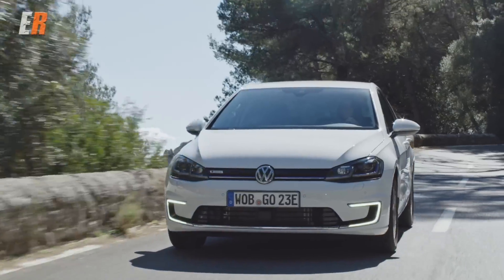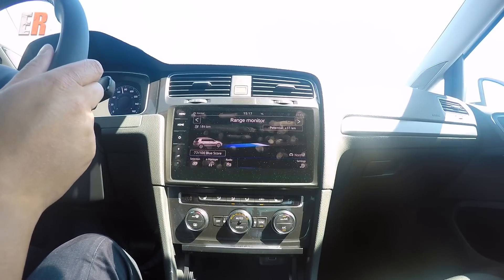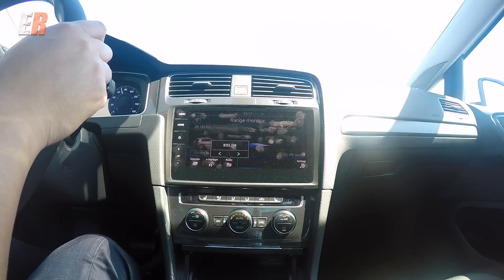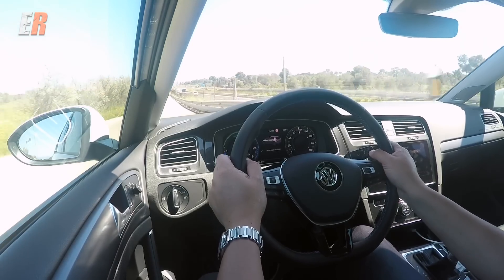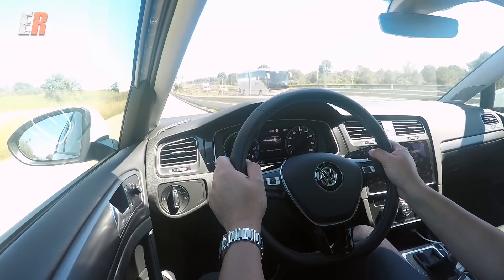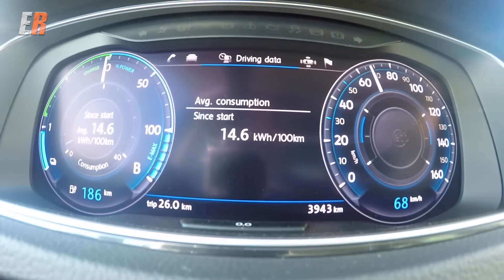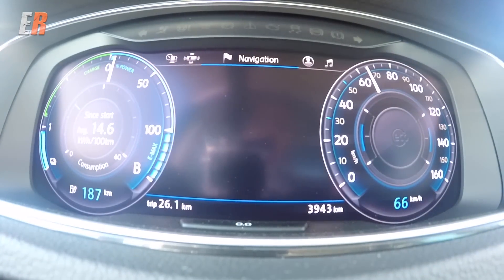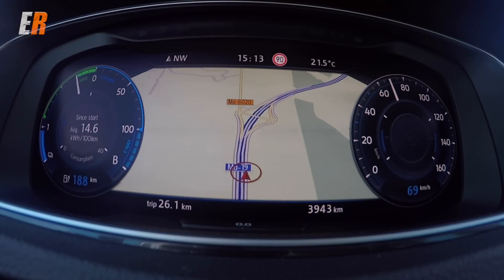For that price, you get a very well-equipped car. Available options include the technology package, which gives you the 9.2-inch screen with gesture control, different interior illumination, and park distance control — for $2,305 more. Then there's the driver assistance package, also for $2,305, which includes the digital cockpit, adaptive cruise with stop-and-go, blind spot detection, rear cross-traffic alert, emergency braking, and park assist, just to name a few.